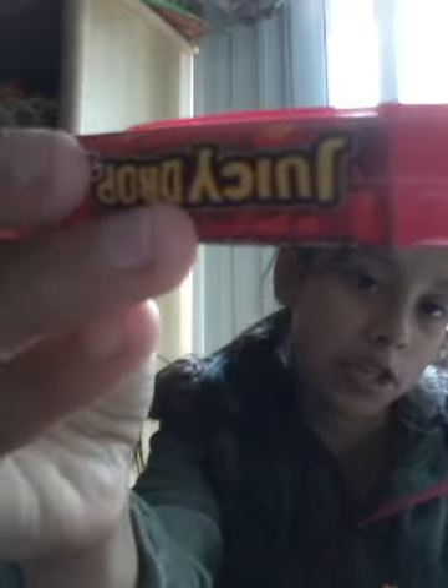And it comes with one little pen. It looks like a pen but it's actually a gel. Juicy Drop Taffy says that too.